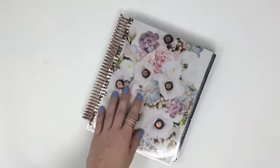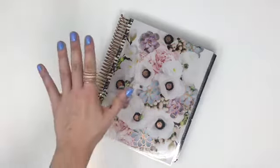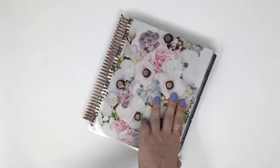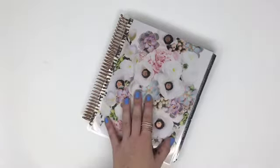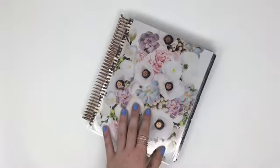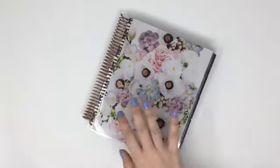Hey everybody, this is Emily with DEK Designs again. Happy Friday — it is new release Friday again! A lot of the theme this week is to get prepared for the holidays, and it's nice to get those kits in advance so you're all prepared and have them ready to decorate your week layout.